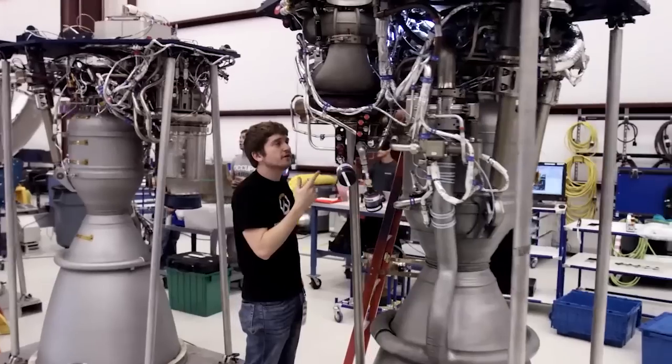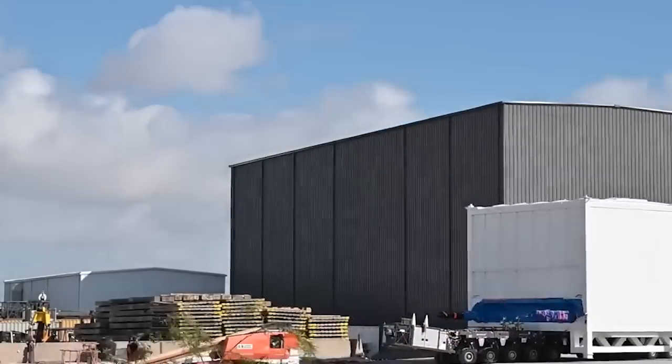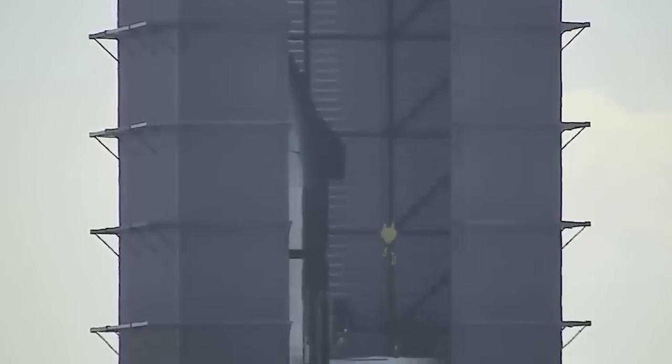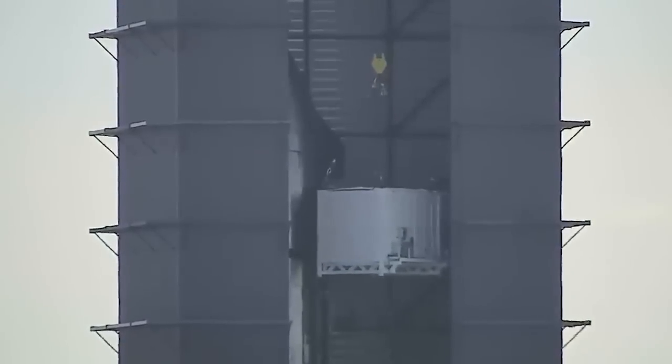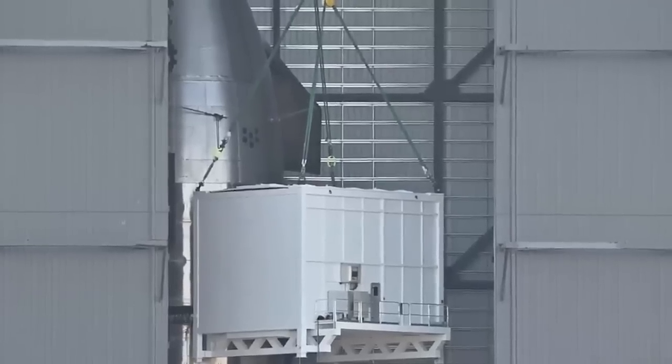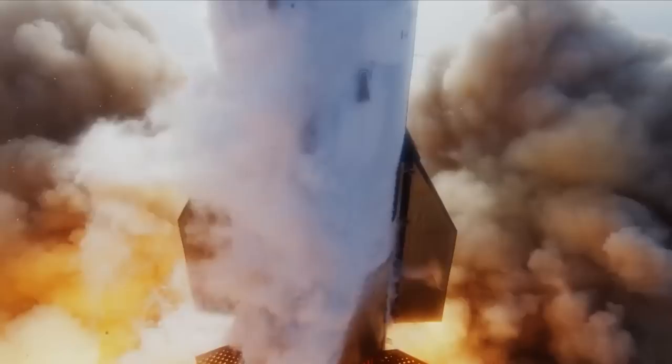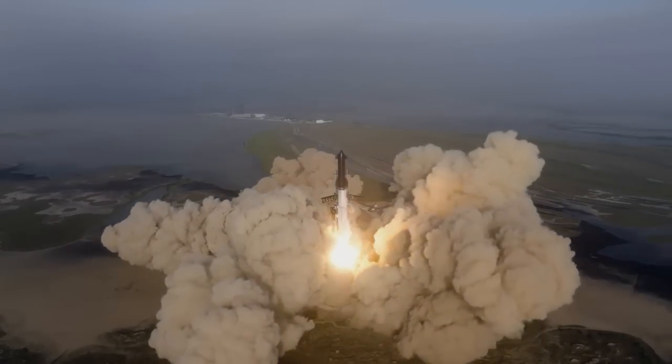One of the exciting developments this week is the return of the Starlink loader box to the payload integration building. This box plays a vital role in loading Starlink satellites into Starship's payload bay. Although it was underutilized since its previous testing on Ship 24 last year, it is now making a comeback.